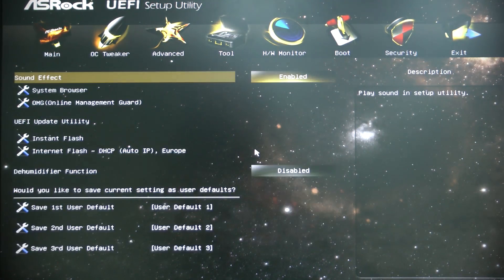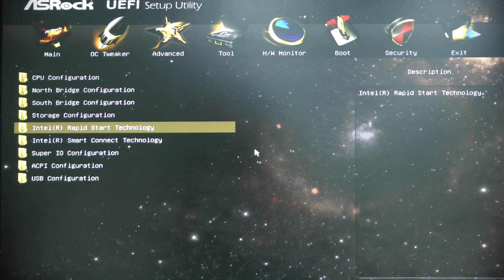This is also our first time to add ASRock's interactive UEFI into our motherboards. The sounds and graphics will surprise you.